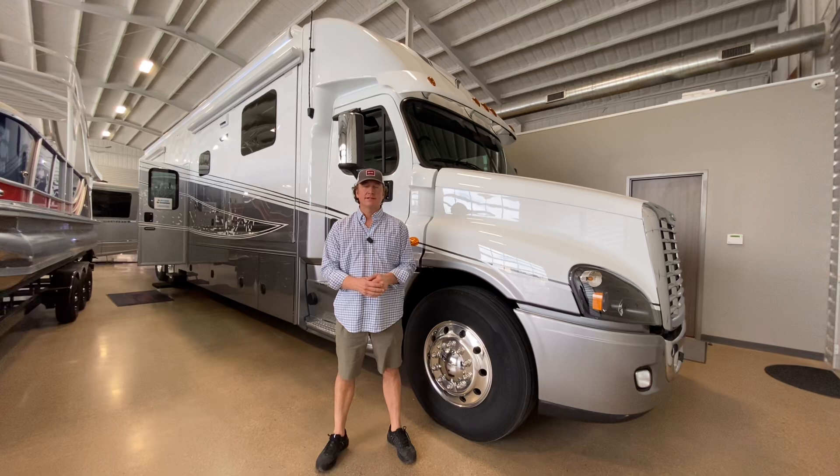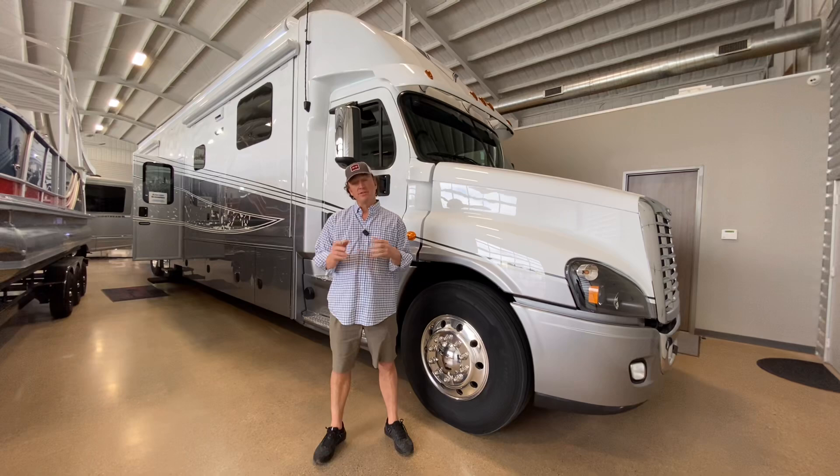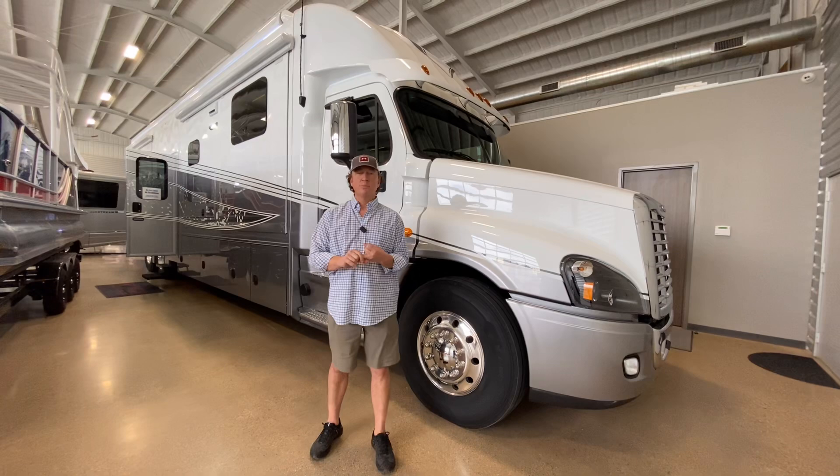Hey guys, this is Darren Benton again with Performance Motor Coaches out in Texas. I want to bring you a video, and we'll basically kind of title this video, 'Why Show Hauler?' We'll describe some of the differences between Show Hauler and some of the other manufacturers out there, and basically why you should consider Show Hauler for your next RV, and also why you should consider our dealership as well.